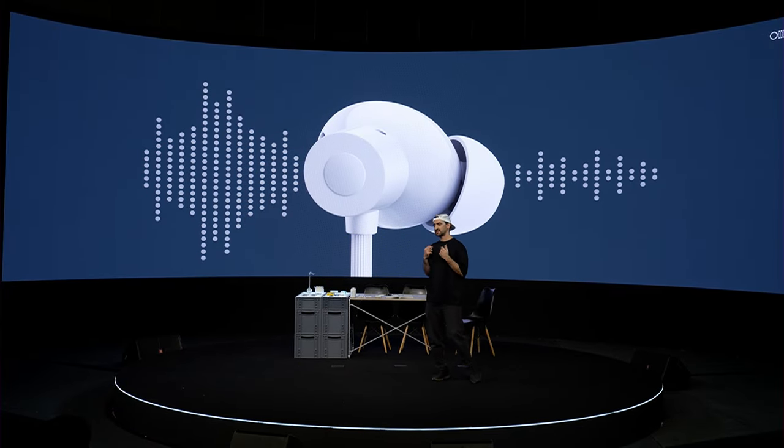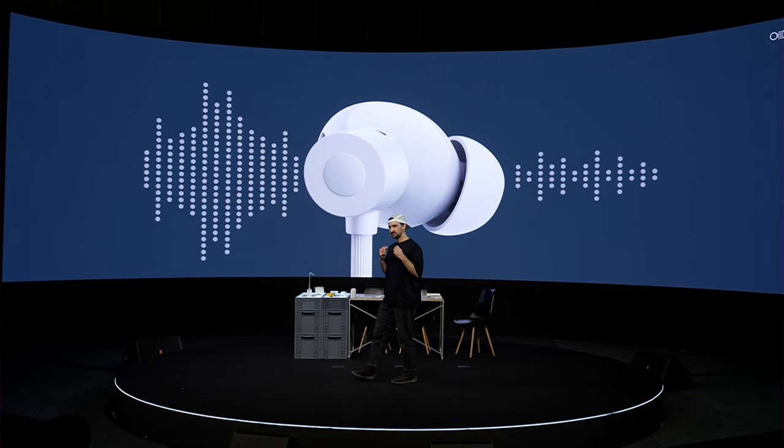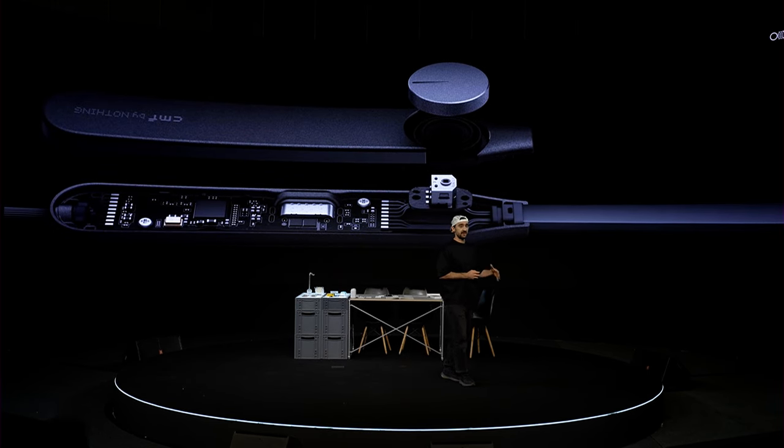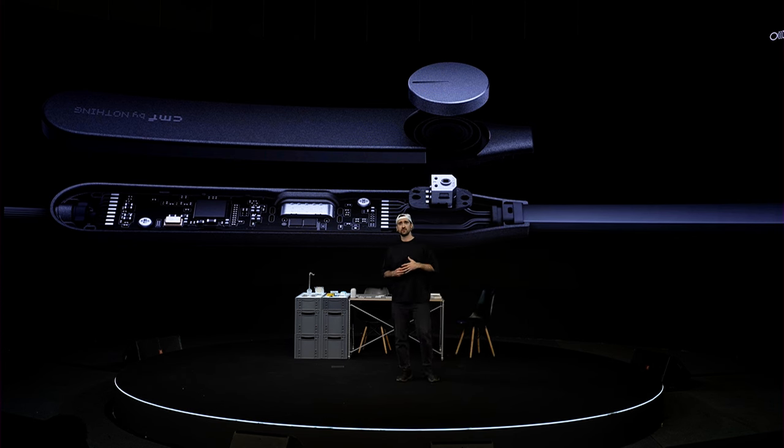Most neckbands have a lot of buttons — they're quite small, hard to press, and not very intuitive. So here we've introduced a 3-in-1 smart dial which lets you very easily adjust the volume, noise cancellation, and music playback.